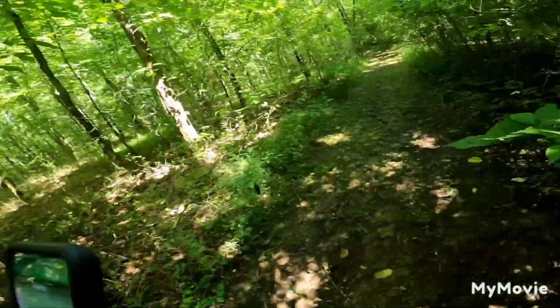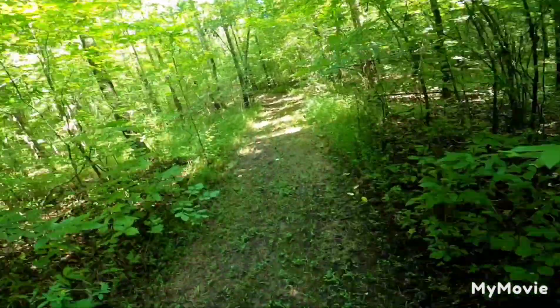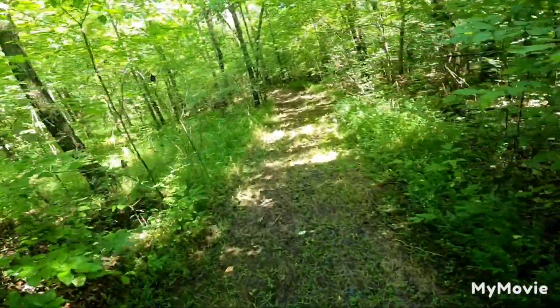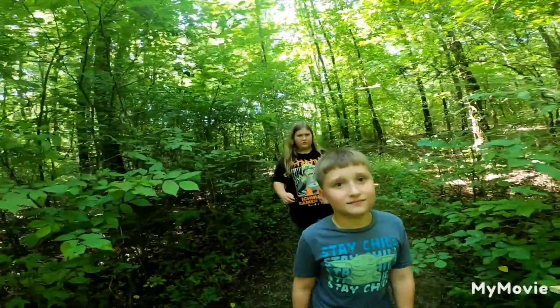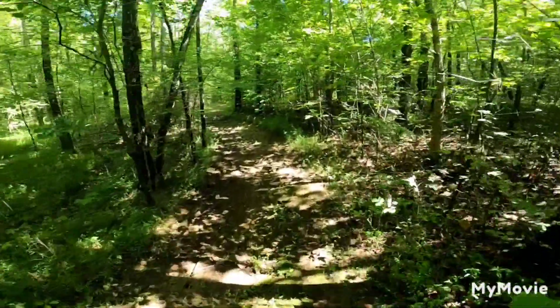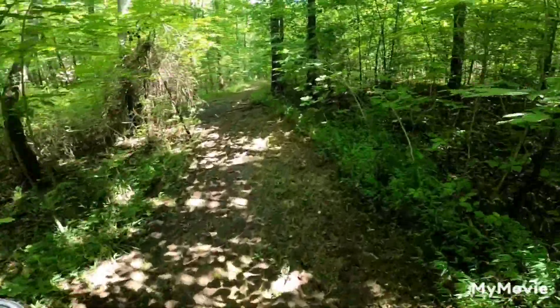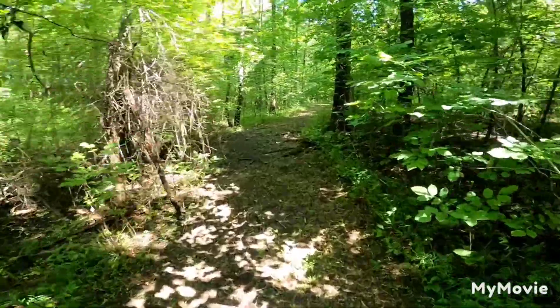There is a geocache somewhere out this way — we're going to see how close we can get and maybe find it. We found a little off-beat trail, not concrete, that cuts through the fields and forest, and it looks like it's taking us toward the geocache — that's a plus! We're about 358 feet away so we're just going to keep going and see where we land.